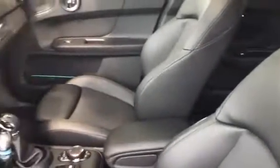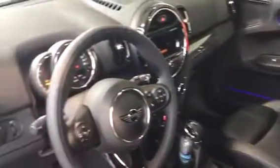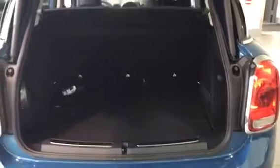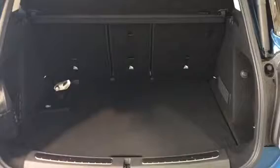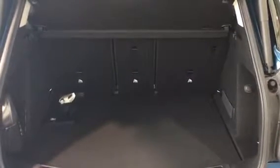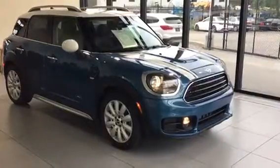We'll give you a preview of the interior of this Mini — really nice interior, lots of room in the back seat for rear passengers. As you can see, this is a Countryman, so there is a fair amount of room in the trunk. You can probably fit about two golf bags and some luggage, but for extra room if you need it, you can fold those seats down as well.